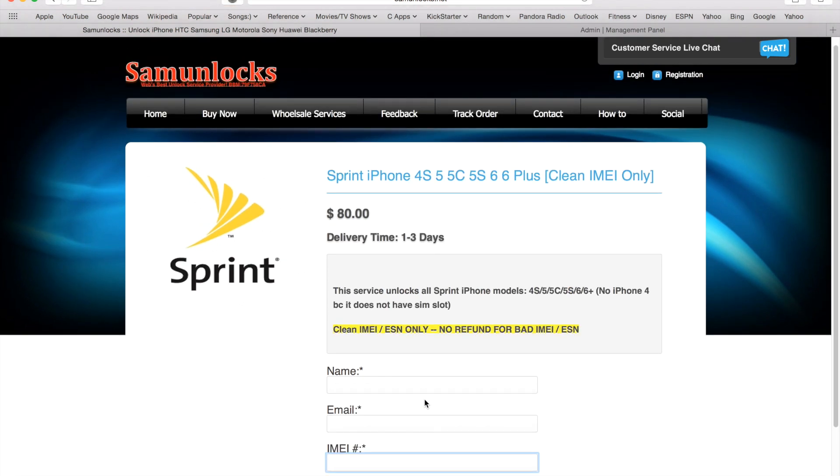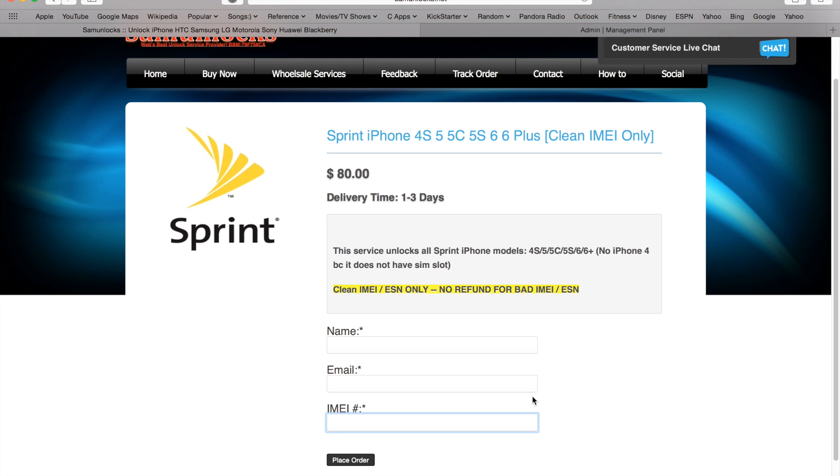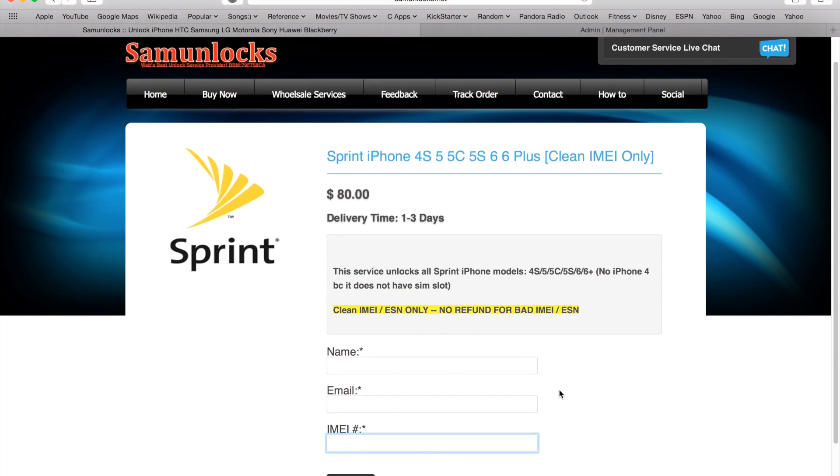We're very excited to launch this service because it's the first time ever a Sprint iPhone unlock is available that will allow you to use your phone on US networks. The price is $80 right now — the price may change later, it may go up or down depending on the market.